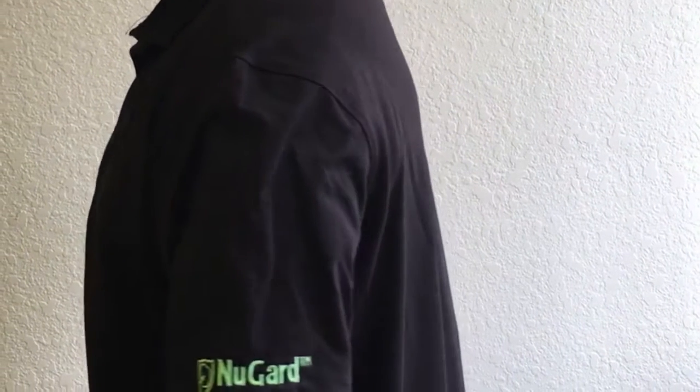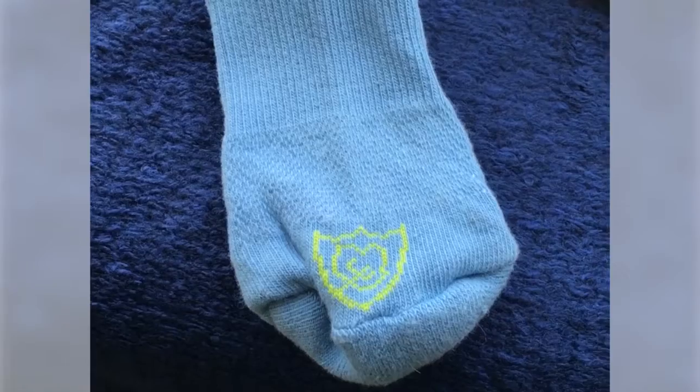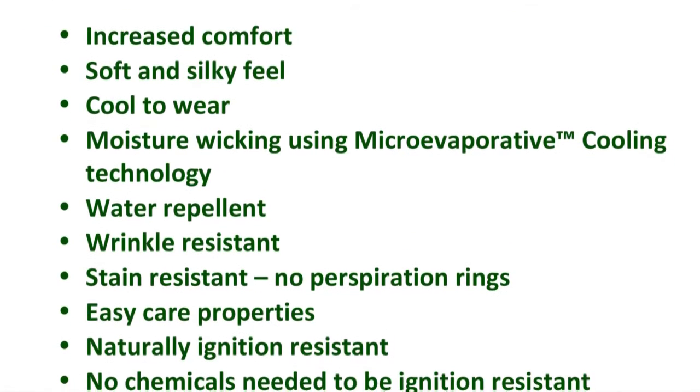Smarter Cotton gives the wearer increased comfort with an ultimate soft, cool, and silky feel. Also, moisture wicking using micro-evaporative cooling technology, water repellency, wrinkle resistance, and stain resistance, which means no perspiration rings.